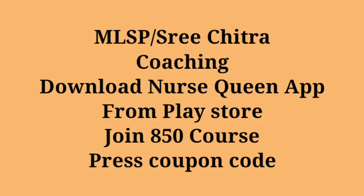Hello friends, welcome to the MLSP Examining Team and Sreethra Examining Coaching. We are going to discuss live classes, materials, and videos. If you are interested in the course, we are going to download the course on the NailsQNARP Play Store. The course is available for 850 with a coupon reduction to 831 for a 3-month or 4-month course, and you will get a live class.